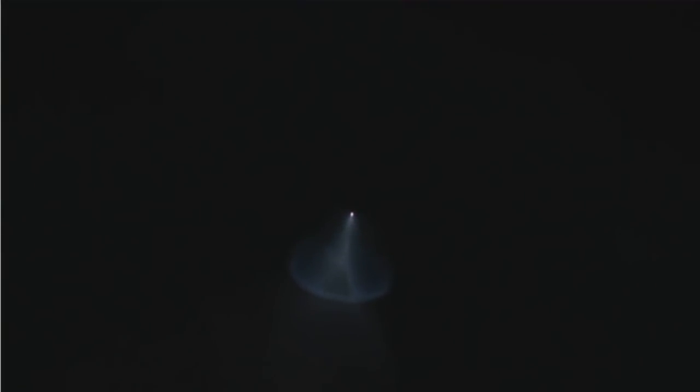Stage one boost back is shut down. That second stage will continue burning its Merlin vacuum engine all the way until 10 minutes into flight. What you're seeing on the left-hand side of your screen is a beautiful shot from the ground in California of the exhaust gases of that first stage.